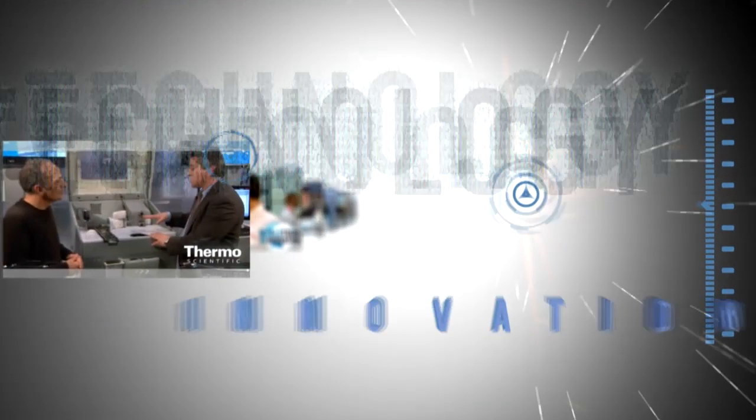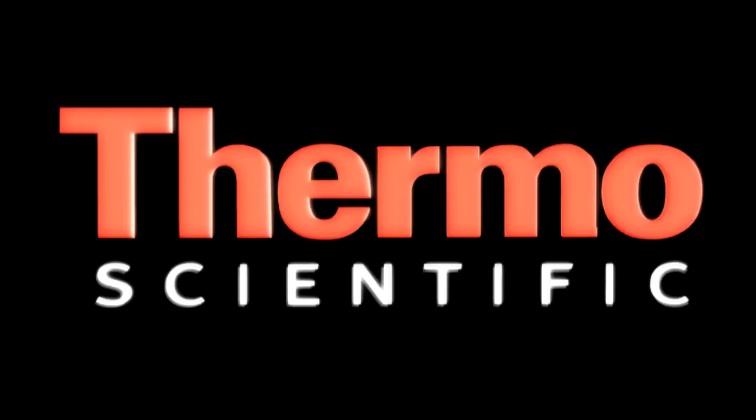Learn more about our ICP-MS technologies at thermoscientific.com/trace.